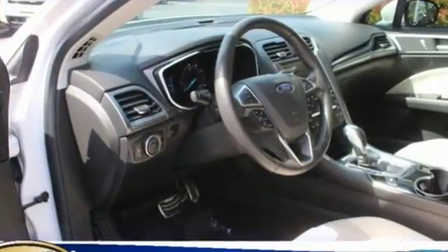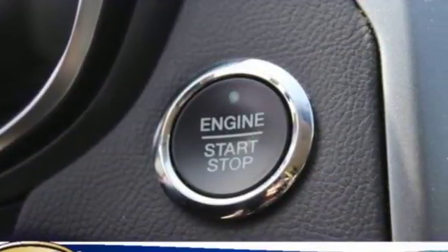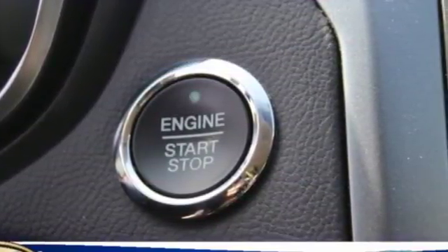The SYNC with MyFord voice-activated communications and entertainment system helps keep your eyes on the road and your hands on the wheel.